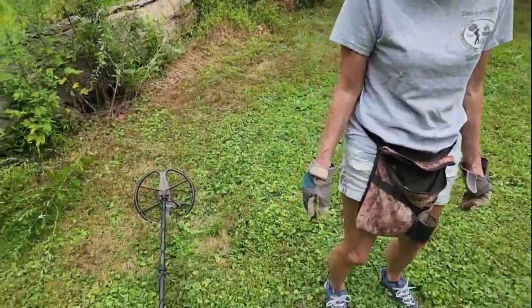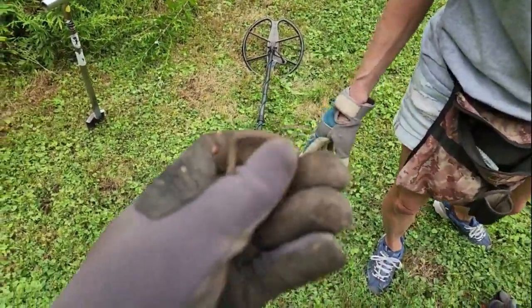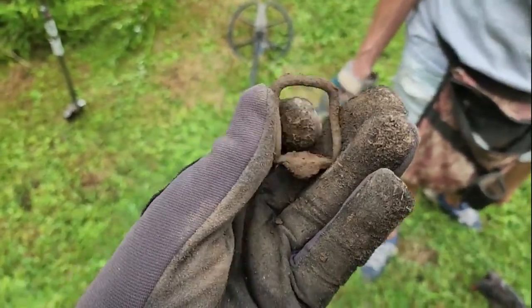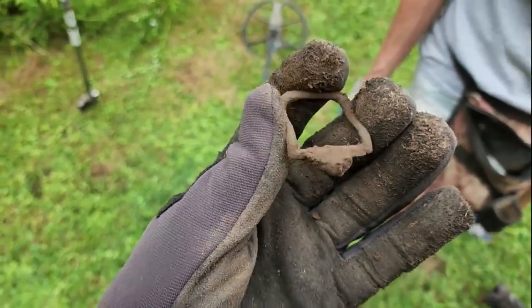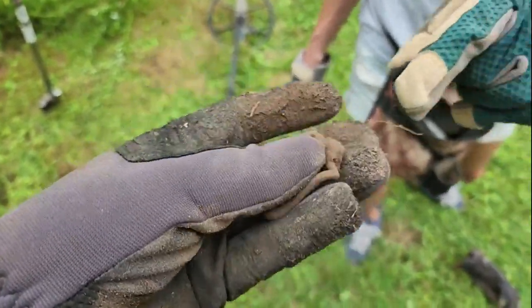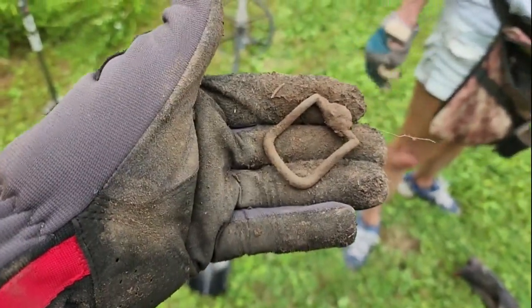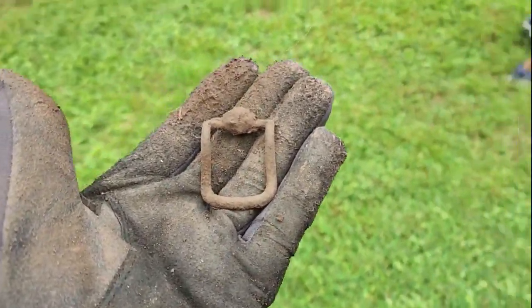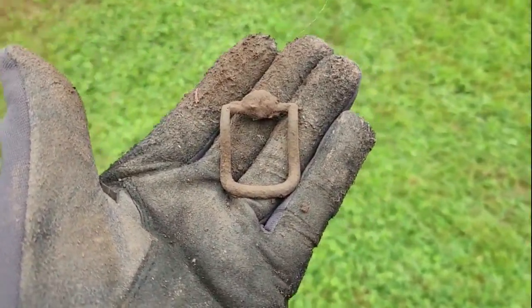Alright guys, my first target — well, my very first target was actually a Memorial Penny. And my second target, obviously you can see, it's a buckle. A buckle! Very nice. I like it. And I've only been here for what, five minutes? That's a good sign. Let's keep going.